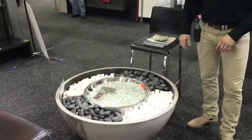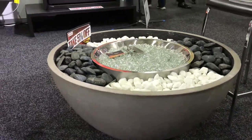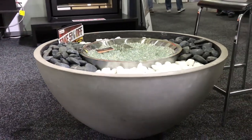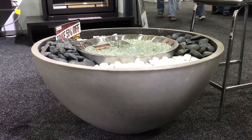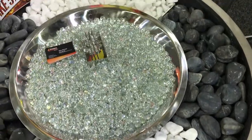We also have outdoor flueless gas fires. There is a round-style burner, and there's also a rectangular burner which we'll show you later. Perfect to put in any sort of situation — you can build a brick structure or any non-combustible structure and make a real feature for an outside fireplace.